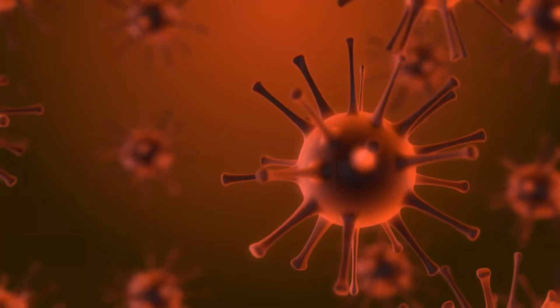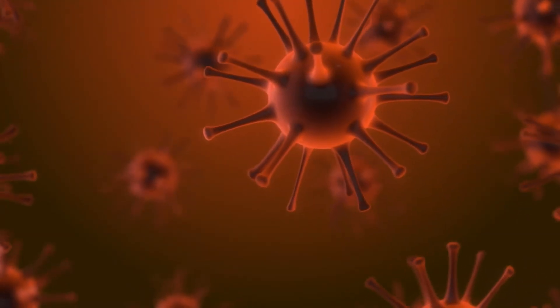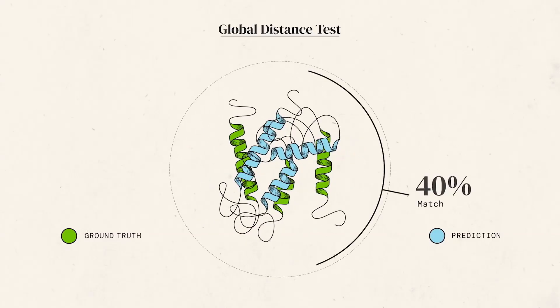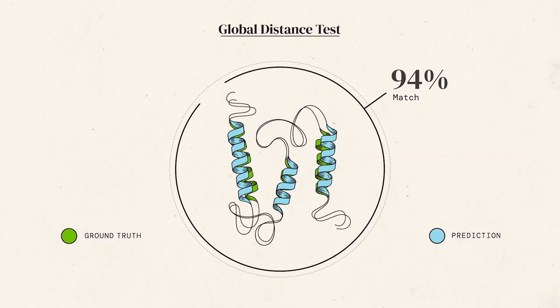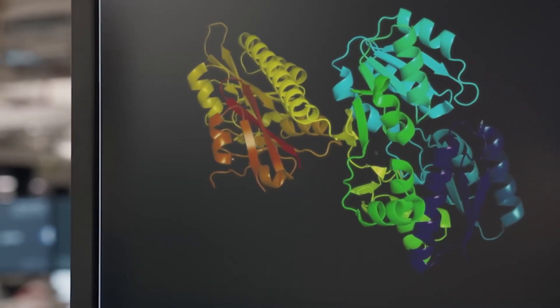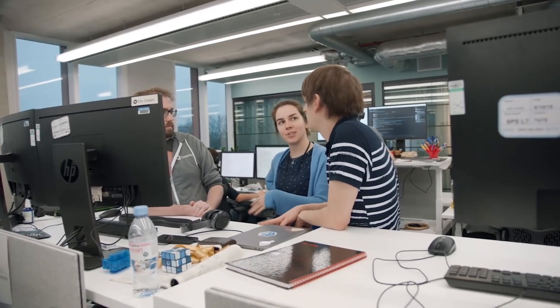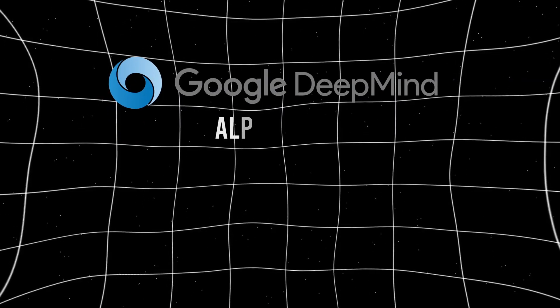Google DeepMind have been working on trying to help solve this issue with AlphaFold. A real life example would be the COVID-19 pandemic, during which AlphaFold's predictions for the COVID protein achieved what they call atomic level accuracy. That breakthrough transformed areas like drug discovery and understanding diseases. The easiest way to think about it is that revealing these 3D structures is like someone giving you a really high quality and detailed biological instruction manual, so you know exactly what to do and how to do it.